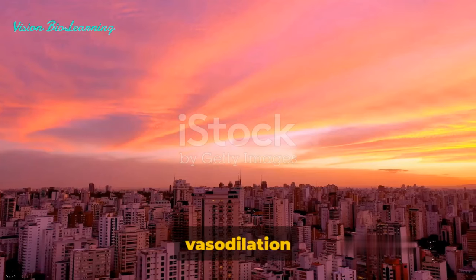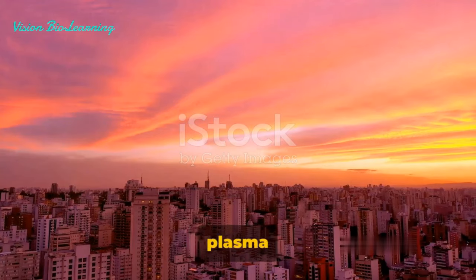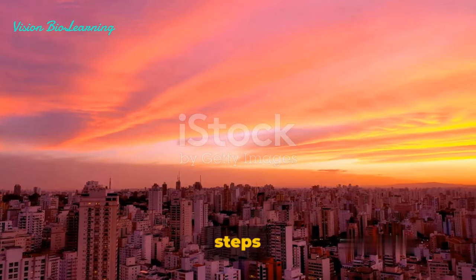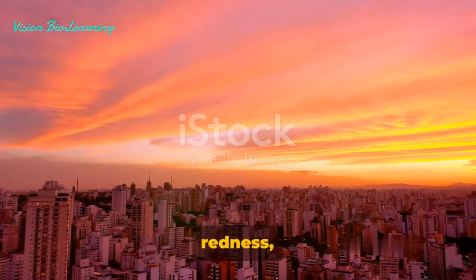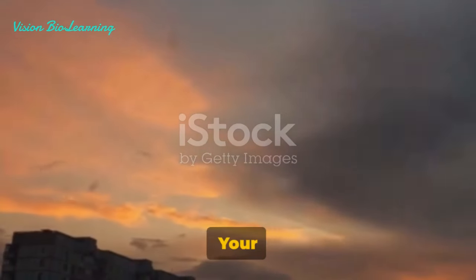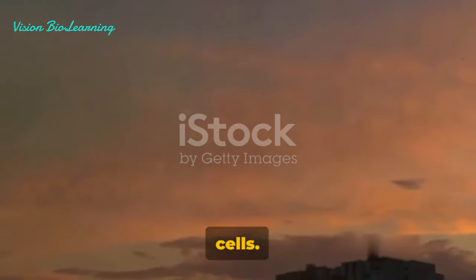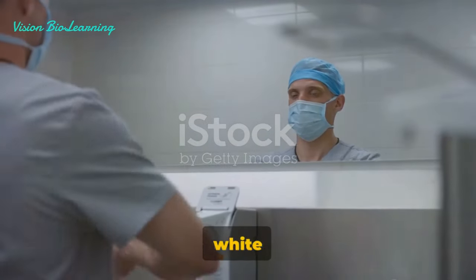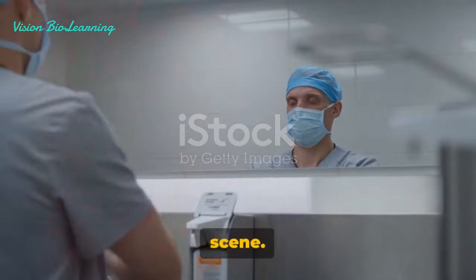So we have vasodilation bringing more blood to the scene, and increased vascular permeability allowing plasma proteins to leak into the tissues. Together, these steps cause the symptoms we typically associate with inflammation: redness, heat, and swelling. But that's not all — your body has an even more sophisticated response involving specialized cells. This is where the real magic happens as the body's white blood cells step up to the plate.